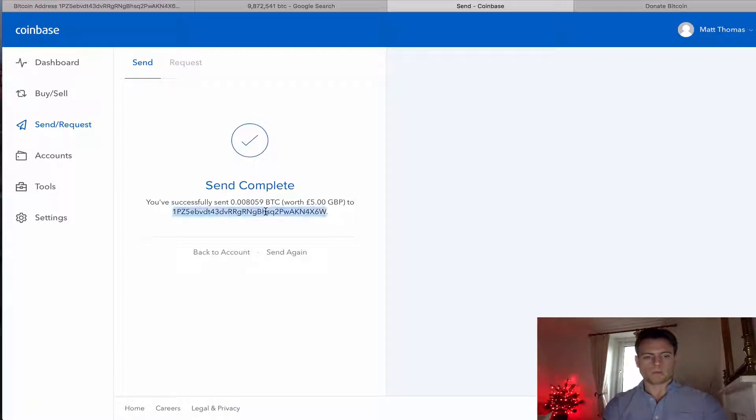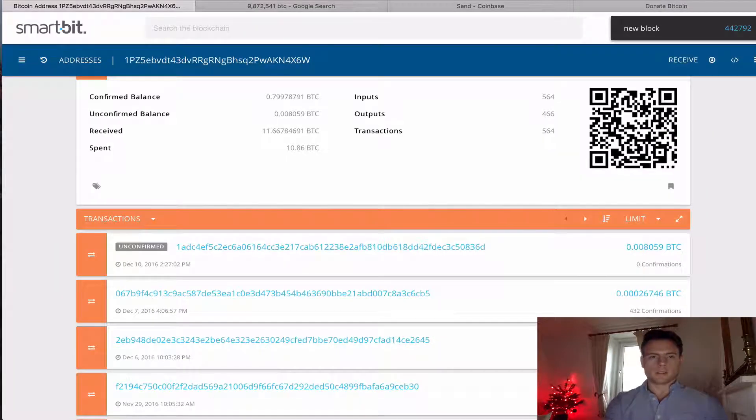So what I'm going to do, I'm going to copy this Bitcoin address and I am going to go to my SmartBit blockchain explorer from a previous video.